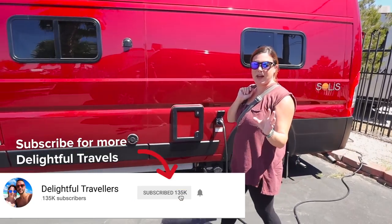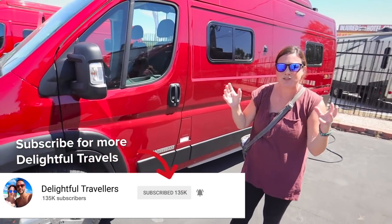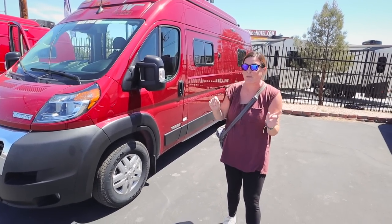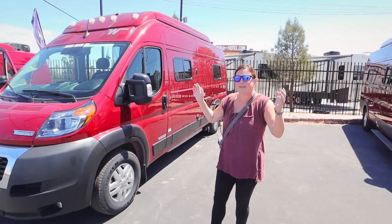For those of you that have followed along for a long time, you know that we kind of like slow travel around the world. We live short term in different places but we try to really integrate into a place. Well this is going to be a little bit different — we're going to be living in a camper van. This is a whole new living experience.